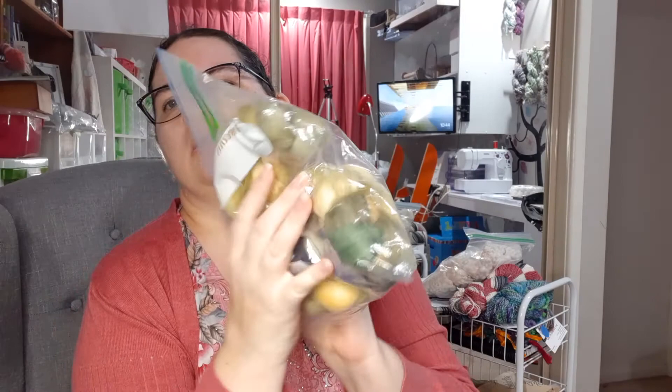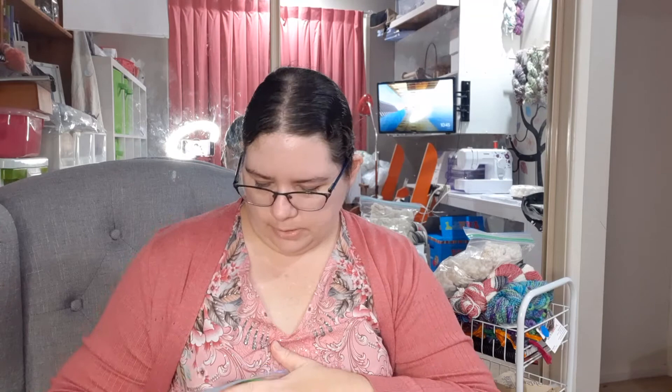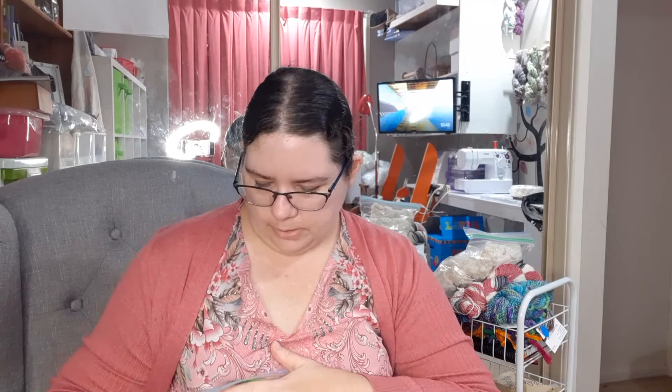We've also got Viva Frida — it's got churri agave cactus, cashmere, and angora bunny. That one is 100 grams for $24. Let me know if you're interested in anything.